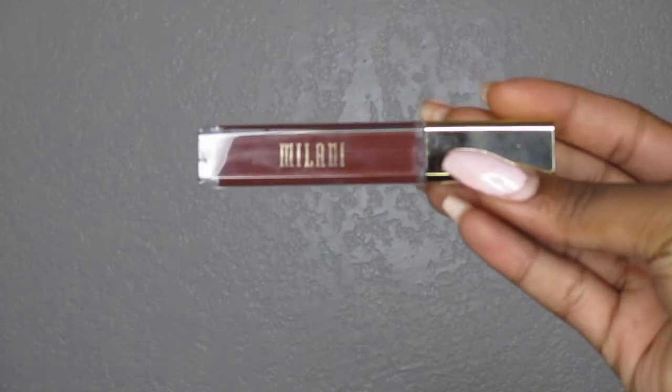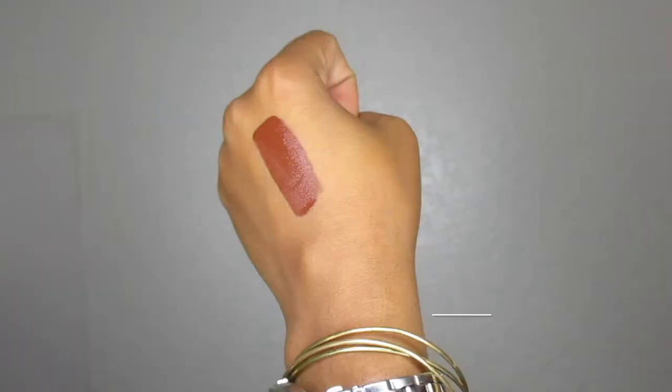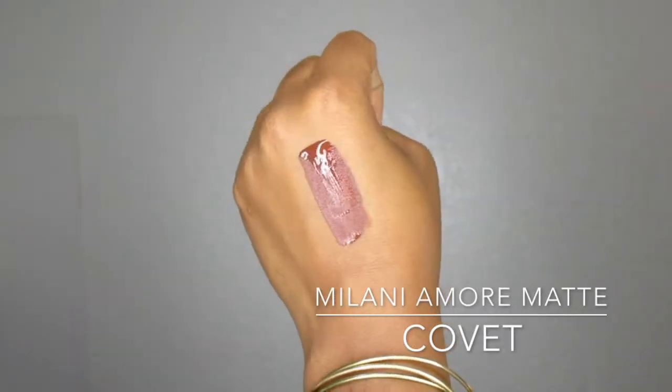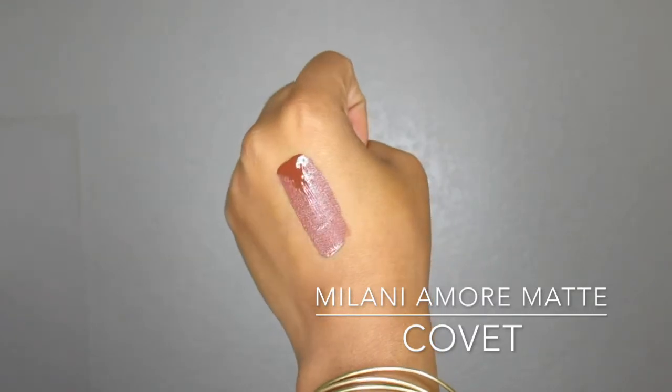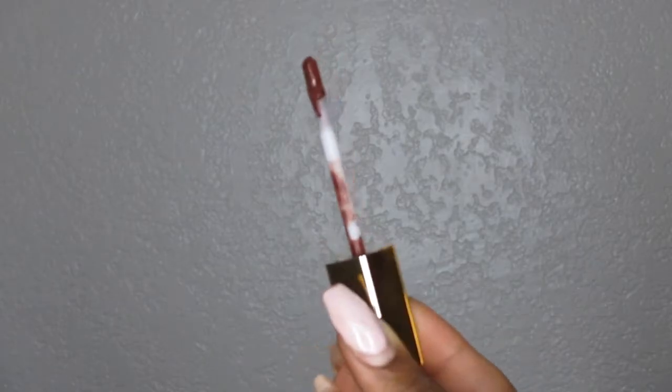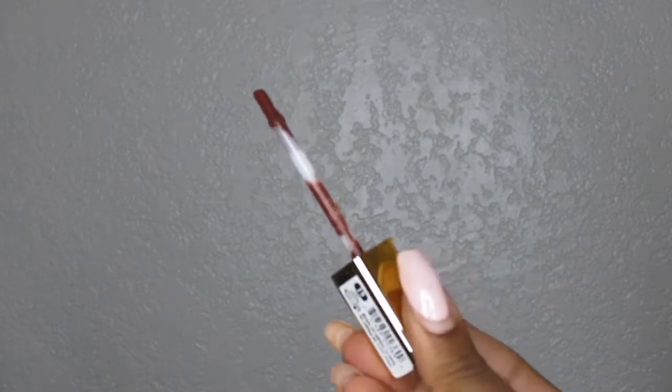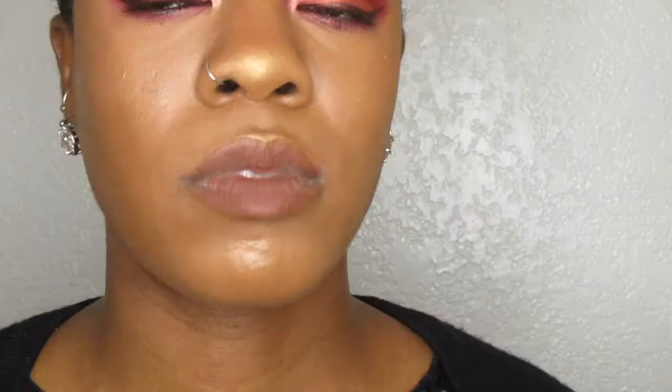This lipstick I have on right now is by Milani — it is one of the Amore Matte Lip Creams in the color Covette, shade 19. It is a matte lip cream that comes with a wand, so it is a liquid-to-matte. It dries really quickly, and it is a drugstore brand so you can find it at Walgreens and Target.